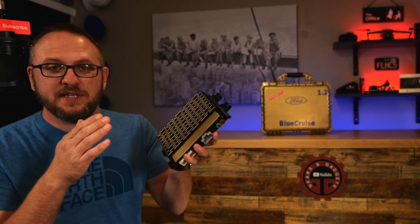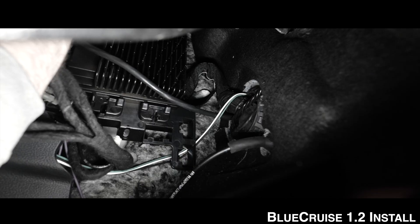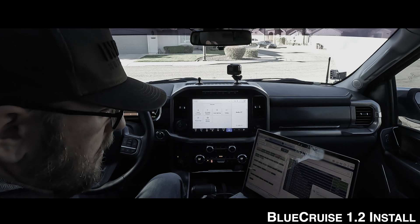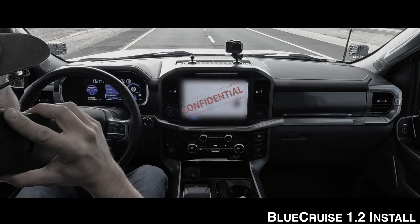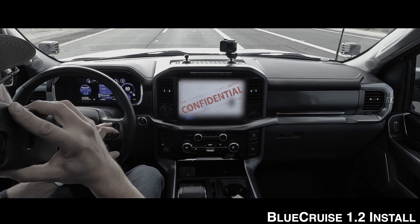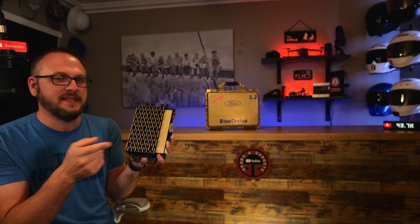Hey guys, this is Dan with Gears and Gadgets. Thanks for tuning in. I hope you enjoyed that intro. This is Blue Cruise 1.2, which is Ford's next version of hands-free driving. Before you go down the rabbit hole trying to figure out how to get this done through FDRS and buying all the appropriate equipment to install it — which is not cheap — not only was this a process just to install the module, but there was also quite a bit of troubleshooting that went into actually getting this on the truck. For now, let's head out to the truck and talk about Blue Cruise 1.0 compared to 1.2.